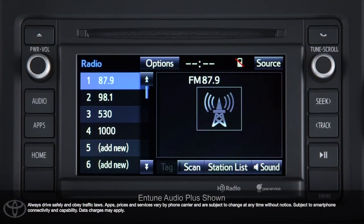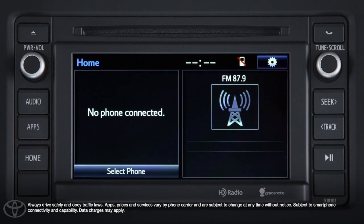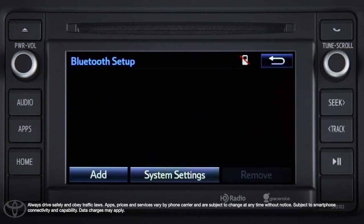If the vehicle has an Intune Audio Plus or Intune Premium Audio system, press the home button, then touch the gear icon or setup button. If the vehicle has an Intune Audio system, press the setup button. Now select Bluetooth and then Add.